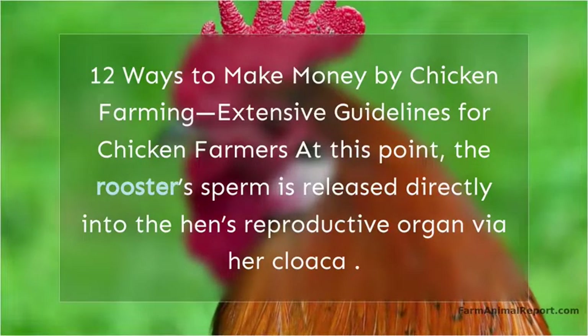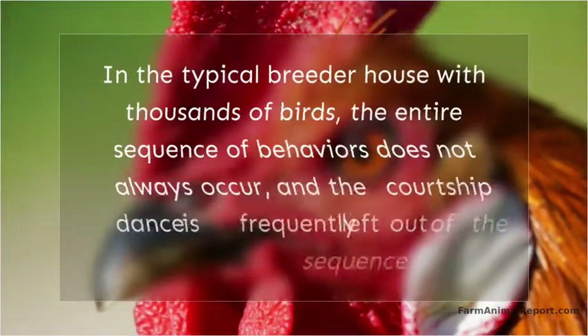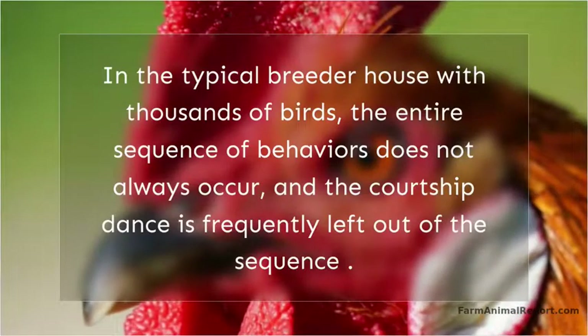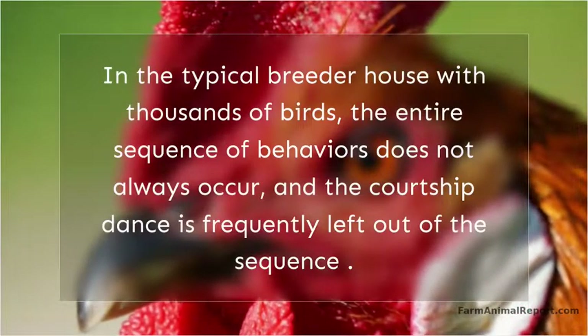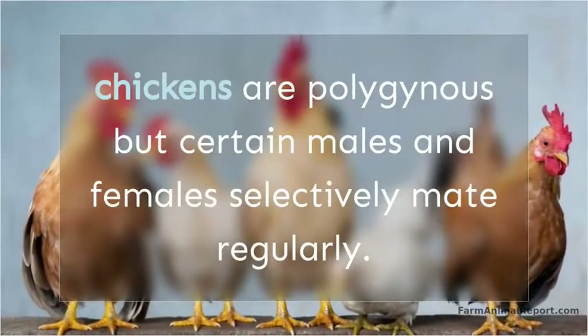The rooster's sperm is released directly into the hen's reproductive organ via her cloaca. In the typical breeder house with thousands of birds, the entire sequence of behaviors does not always occur, and the courtship dance is frequently left out of the sequence. Chickens are polygynous but certain males and females selectively mate regularly.